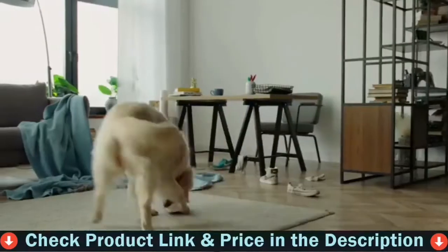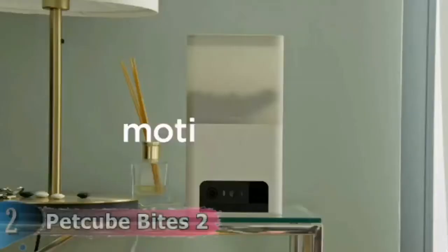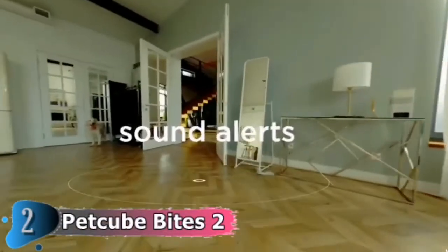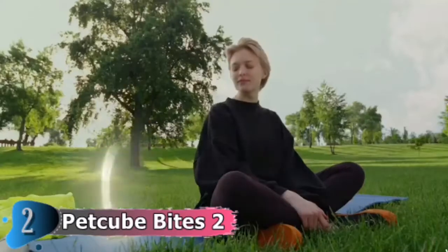It will automatically turn on at night when the light is dark. Make sure to greet your pets and soothe them with your voice when they are nervous, or stop destructive behavior by telling them to stop. Pet Cube Bites 2 makes an authentic, real-life sound that allows your pet to hear your voice with ease.